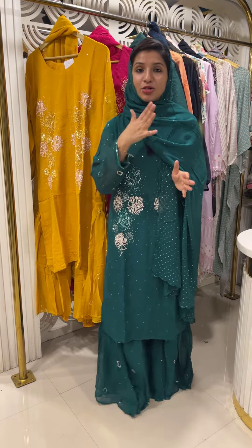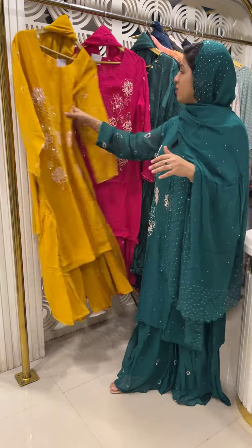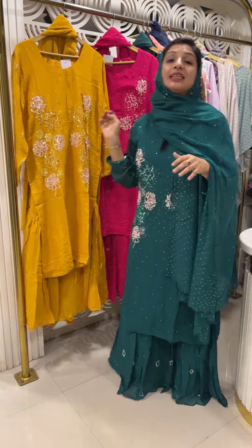This comes in three colors. The first one is a peacock green color, the second one is a mustard yellow, and the third one is a rani pink color.